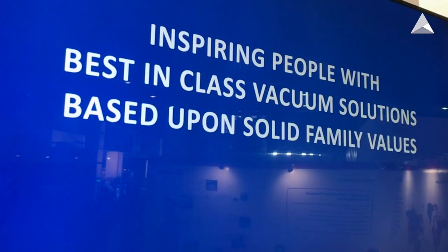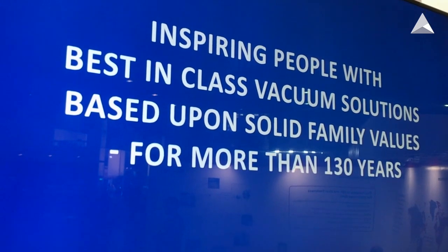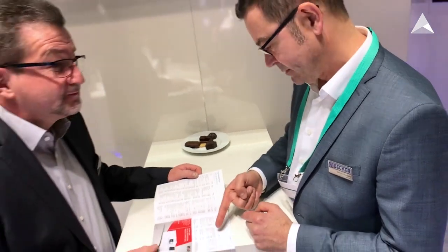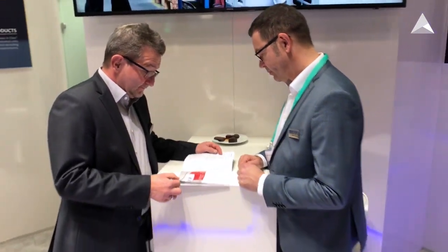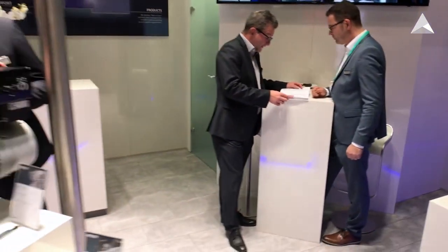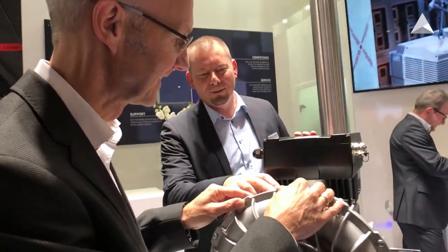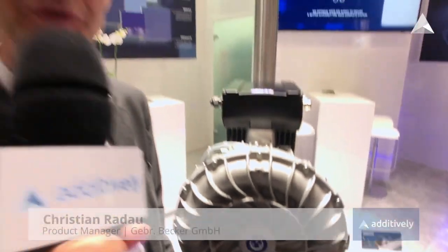And you have been doing this with Becker for decades. Exactly — we have been supporting the AM business from the very beginning, since times when it was really a niche market and niche applications. Our experience is based on more than 10 years of supporting customers in the AM machine space, in particular the 3D metal printing OEM companies. We focus on customized solutions and leading OEM companies rely on our proven technology.